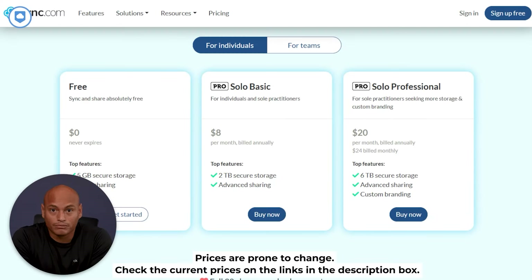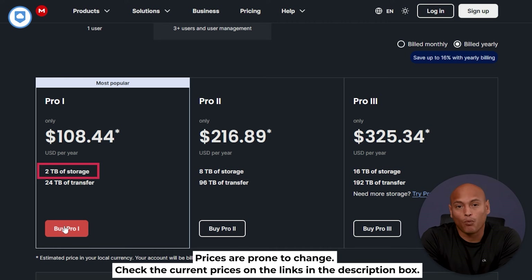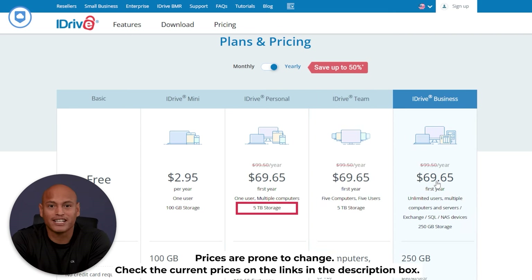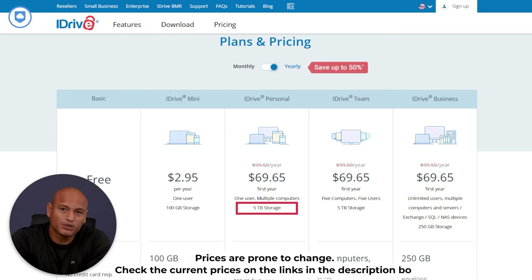Now let's talk about Sync.com, which honestly seems like the best deal all around. Their starter plan is $96 a year, and for what you get, it's a steal. The top-tier plan is $240 a year. Mega's Pro plan is a bit more at $108.91 a year, and the Pro 3 plan is $326.75 annually. iDrive has a mini plan for just $2.95, and their personal plan starts at $68.65 for the year, then jumps to $99.50 after that. Each service also has family plans and business plans. I've got links to our full reviews in the description box below.